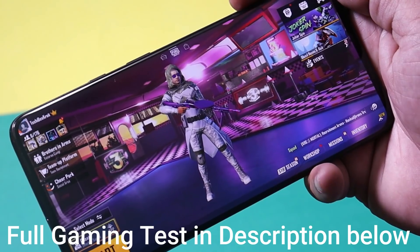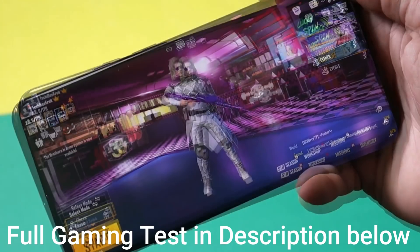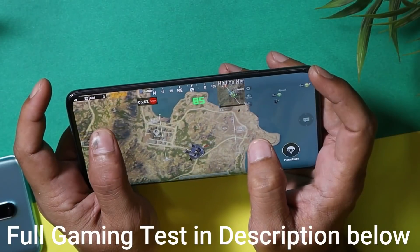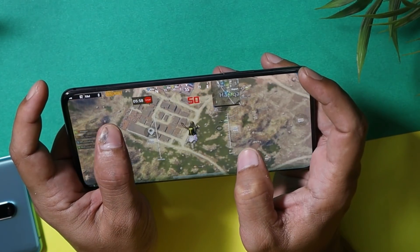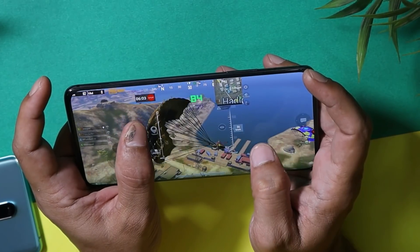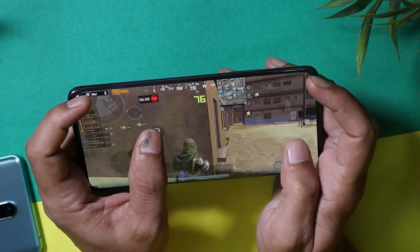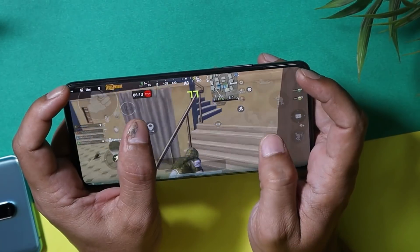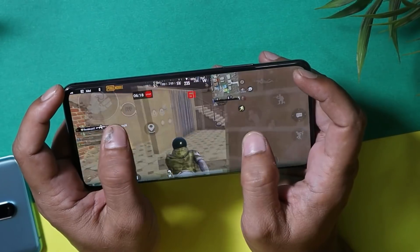After updating to Android 11, I've been regularly playing PUBG. If you're a gamer, I won't recommend updating right now. I tested both higher and lower graphics settings — there were lots of frame drops at 90 FPS, and even at 60 FPS I noticed significant frame drops. Along with frame drops, there were also heating issues; the maximum temperature I noticed was around 45 degrees Celsius.